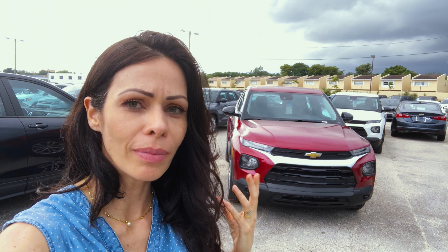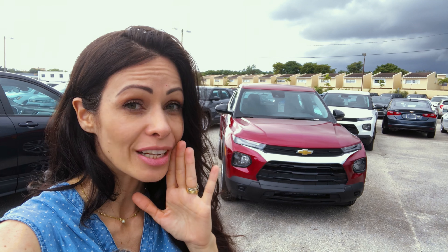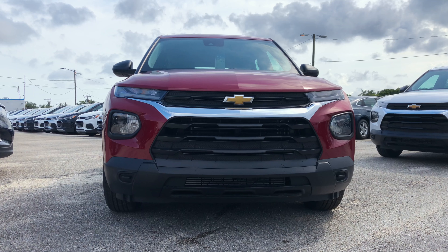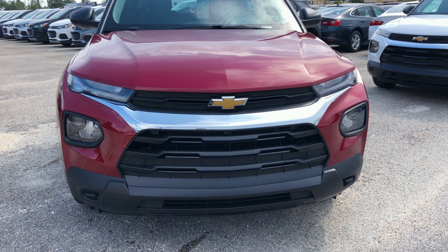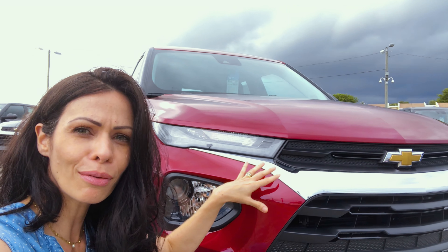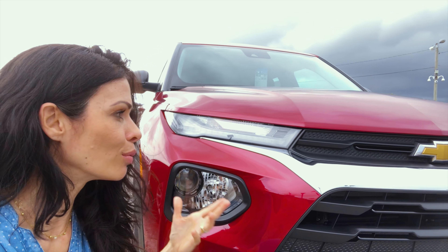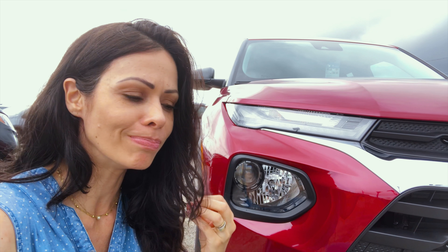Este é o novíssimo all-new Trailblazer. Ele é o SUV mais barato da Chevrolet nos Estados Unidos, parte de 19 mil dólares. Não fosse pela vontade de ser imponente e pela altura, eu facilmente o chamaria de hatchback — isso com a ótica do mercado norte-americano — por ele ser bem compacto, bem pequenininho mesmo.